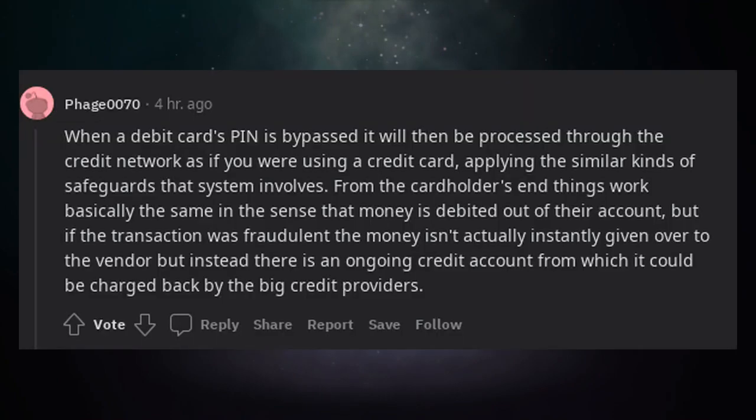When a debit card's PIN is bypassed, it will then be processed through the credit network as if you were using a credit card, applying similar kinds of safeguards. Money is still debited out of the account, but if the transaction was fraudulent, the money isn't instantly given to the vendor. Instead, there is an ongoing credit account from which it could be charged back by the big credit providers.